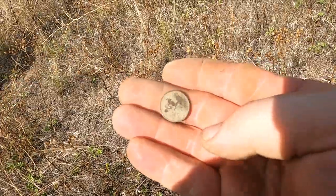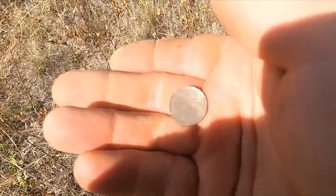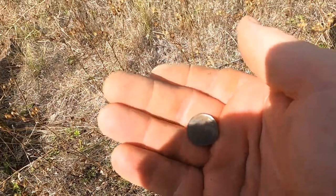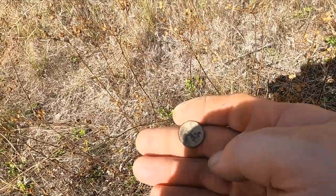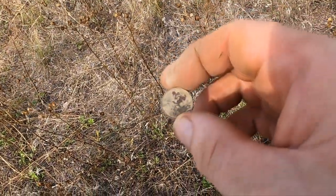It turned out to be a first-year 1909 wheat cent. I do not see the precious VDB on the bottom, unfortunately. It isn't in great shape, but it would have been a good one to have — that's the key date. Let's see what else we can get.